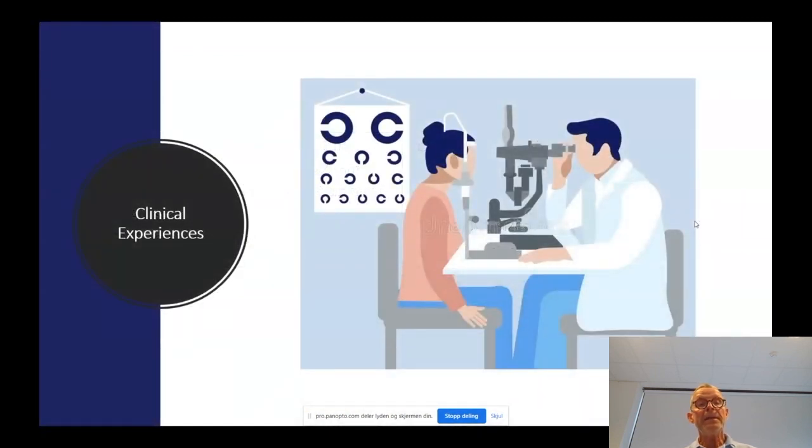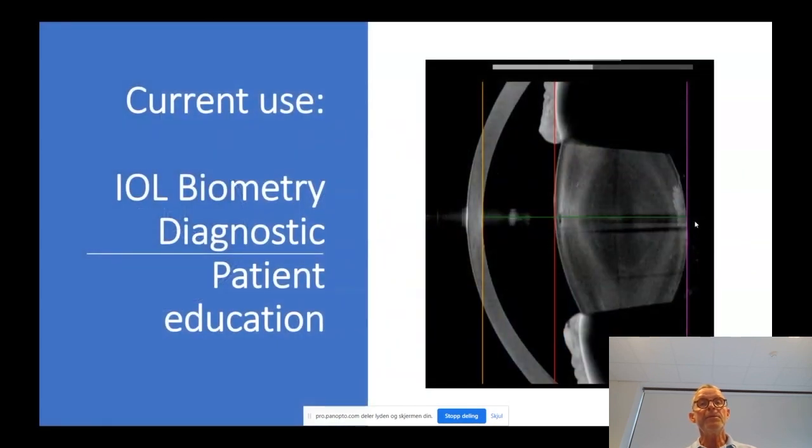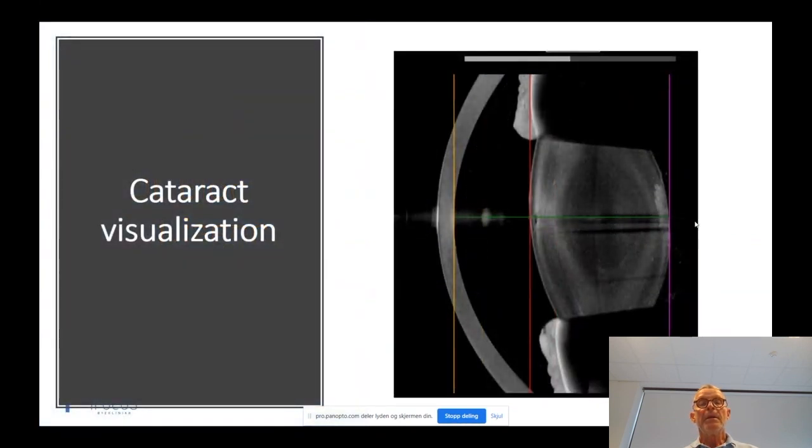Now a bit about our clinical experiences. Current use is mainly focused on IOL biometry, diagnostic use, and patient and surgeon education. OCT measurements from the Anterion are high quality and can really be used to show the patient a posterior cataract — explaining how it affects the central visual line and why surgery is needed. It gives the surgeon valuable information on the location of the cataract, and it gives the patient a really good image of what is going on.